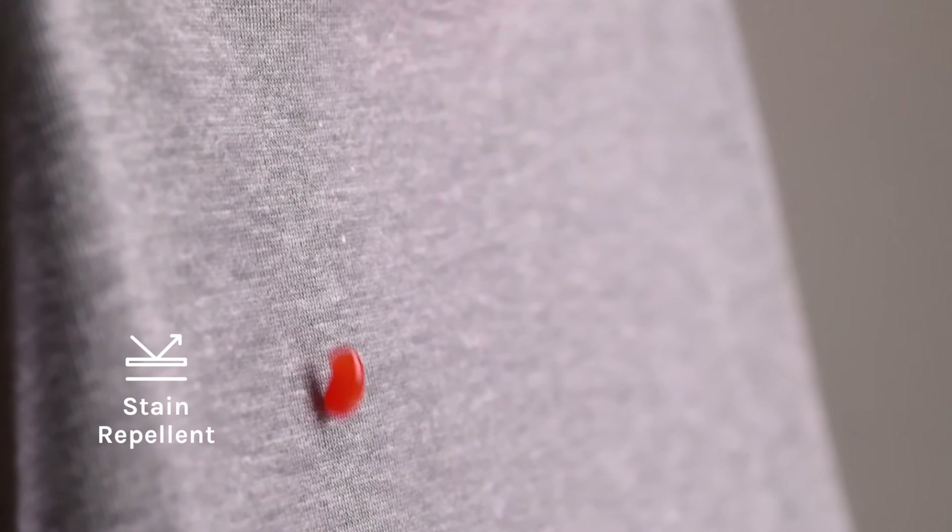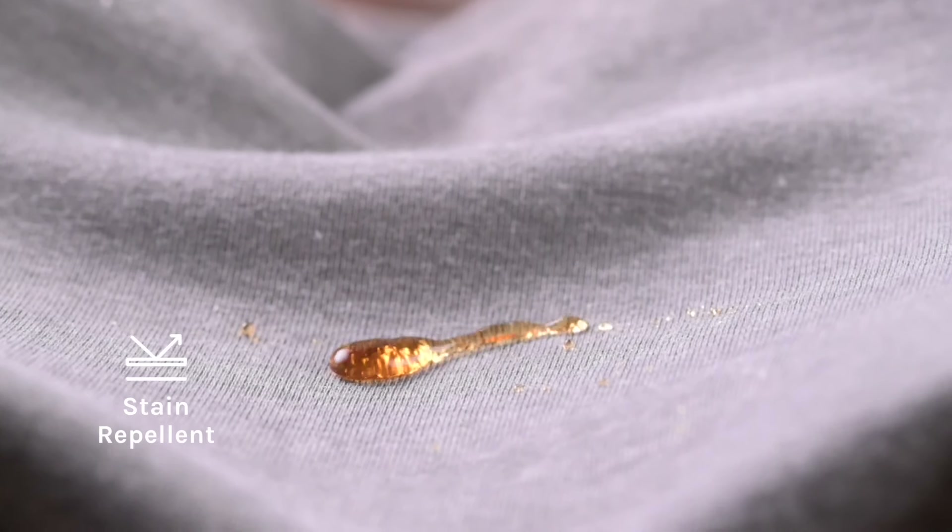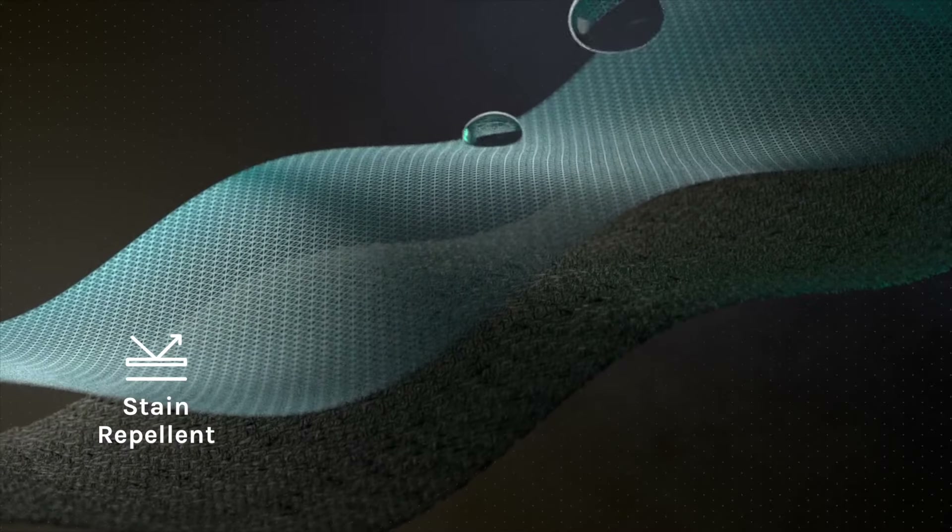Thanks to the dual blend fabrics, we're able to achieve something extraordinary. The fabric is stain repellent thanks to the hydrophobic fiber and nano coating. Water, coffee, ketchup — you name it, they will roll right off.